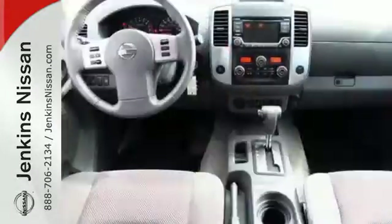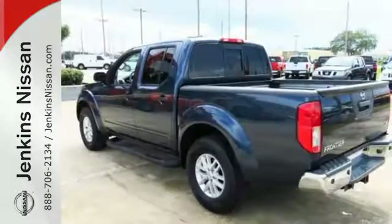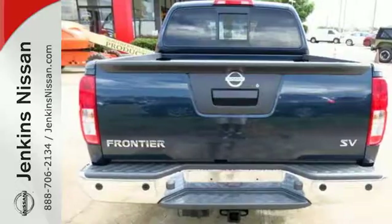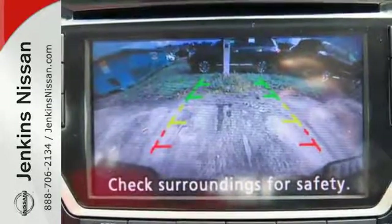And its brains and brawn don't come at the expense of comfort. This is comfort that's also flexible, with smart design doors granting easy access to the back seats that flip up for even more room. All of this comes with Nissan's advanced airbag system helping to protect you and your passengers.